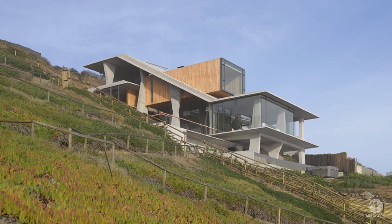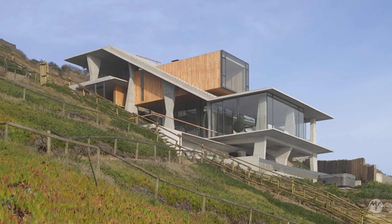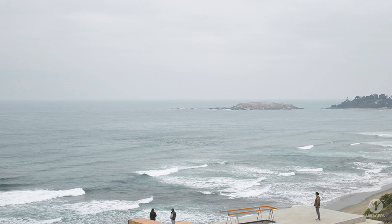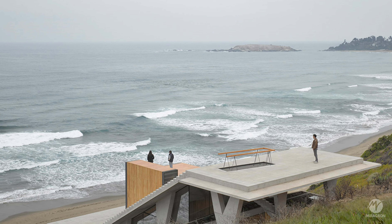This residence is located on a sloped terrain at 25 degrees, overlooking the Pacific Ocean. Its design structure, internal layout, and proposed lifestyle have been determined taking into consideration the topographical characteristics of the site.